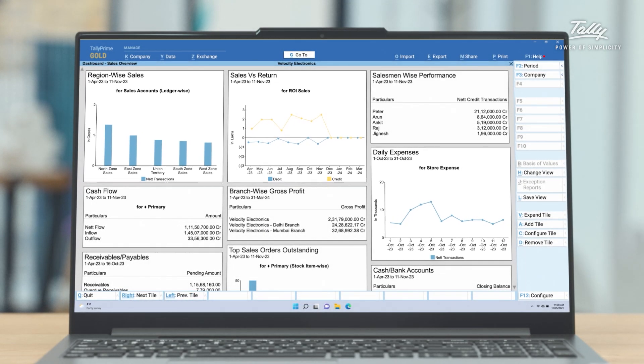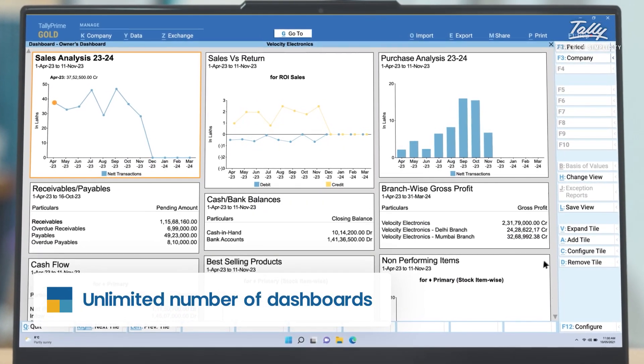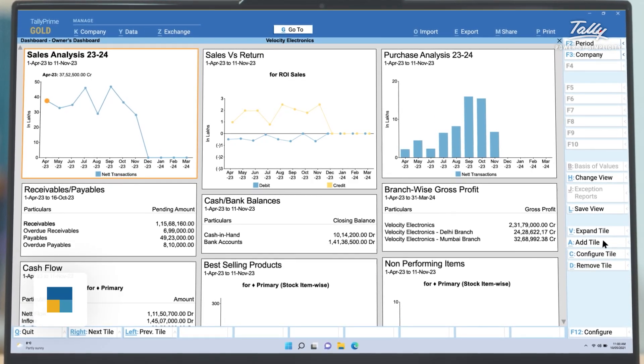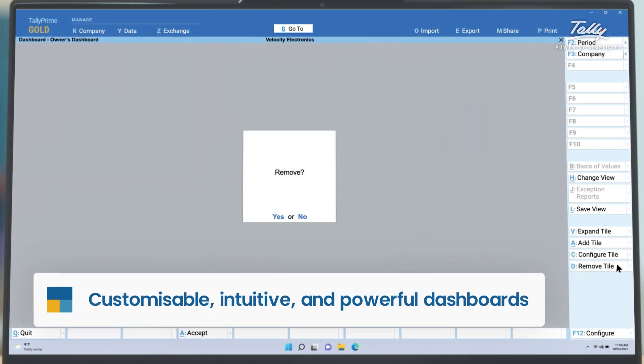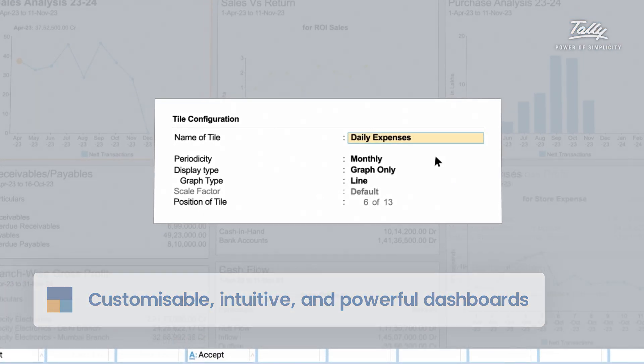And if you are a sales manager, purchase manager, or anyone else, you can customize these dashboards to meet your specific needs by adding, hiding, and configuring the tiles. Just save your favorite view when you are done.